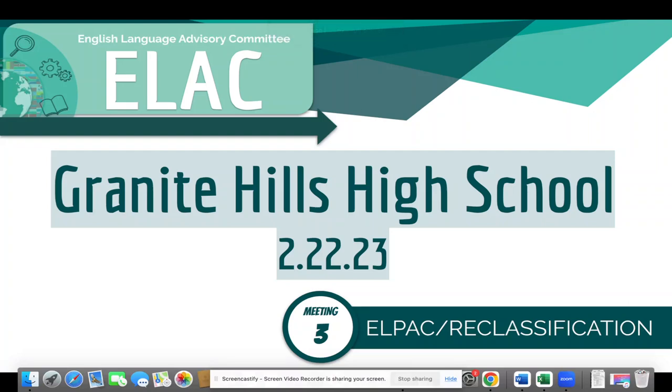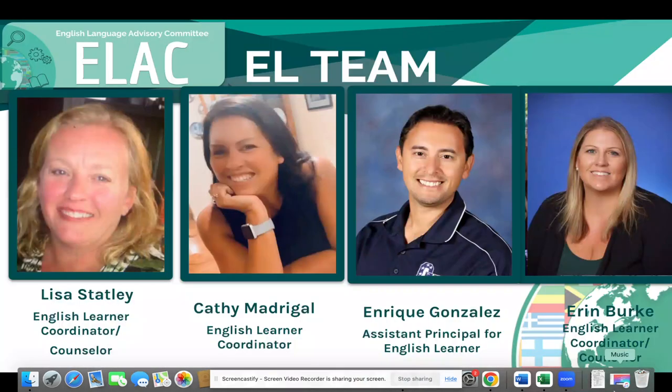Hi, everyone. Welcome to our third ELAS meeting for Granite Hills High School. It's February 22nd, 2023. We are going to review our ELPAC testing that we're currently in and our reclassification process, and how to assist your student here at Granite Hills High School with some tips that may benefit your student.